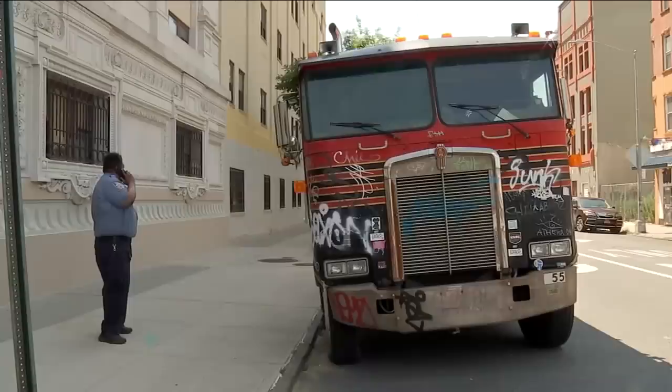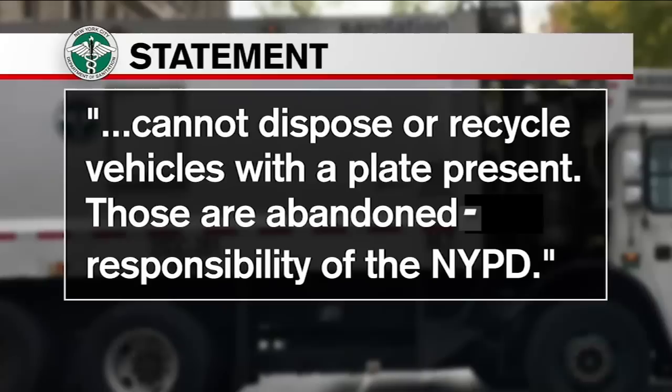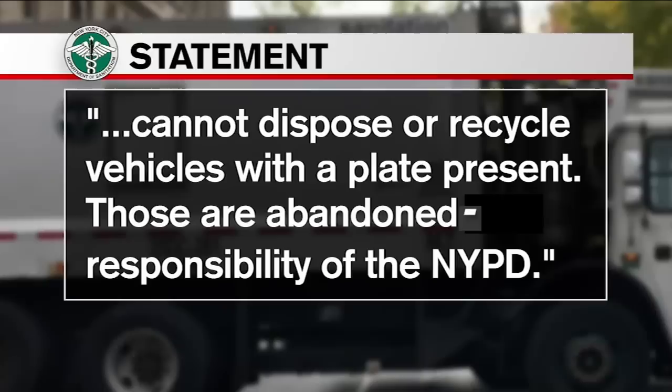He called his precinct and we called sanitation, finding out they cleaned 4,042 derelict cars, trucks, trailers, boats, jet skis, even a forklift off city streets last year — but can't dispose or recycle vehicles with a plate present. Those are abandoned vehicles, the responsibility of the police.